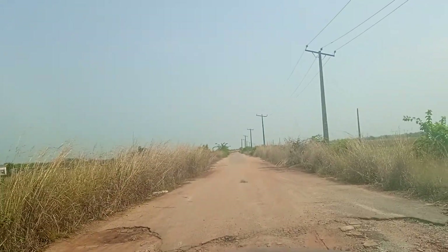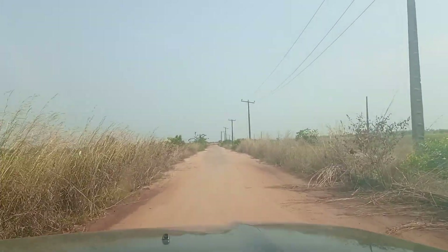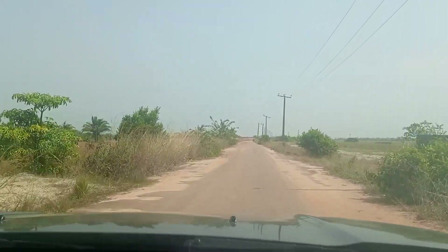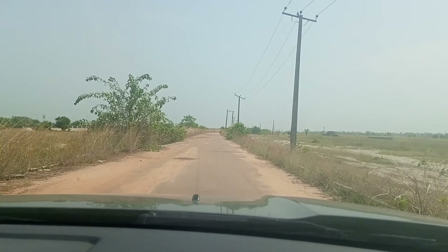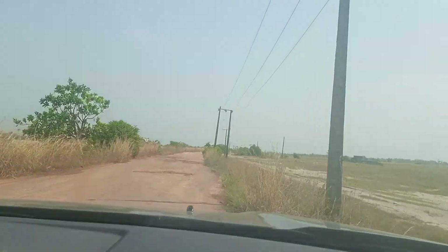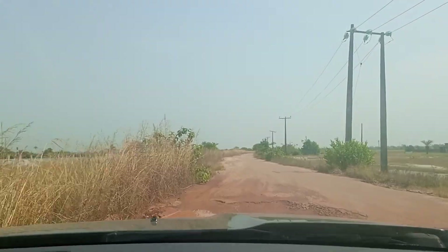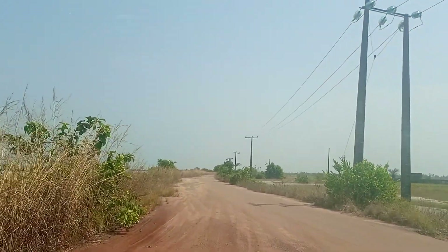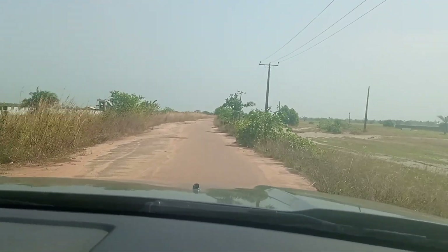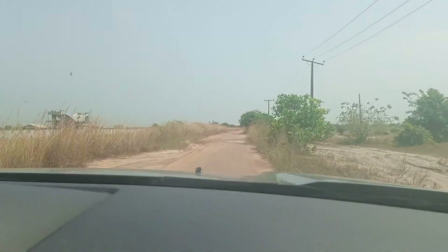This is the main residential area of Ibejileki. They are doing a good drainage from that point all the way down. They will do a very good drainage and this road is going to be smooth.